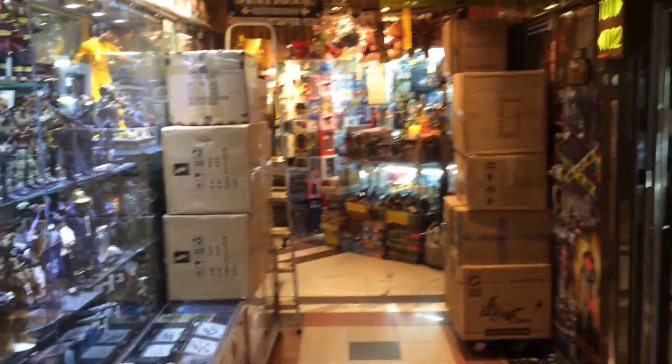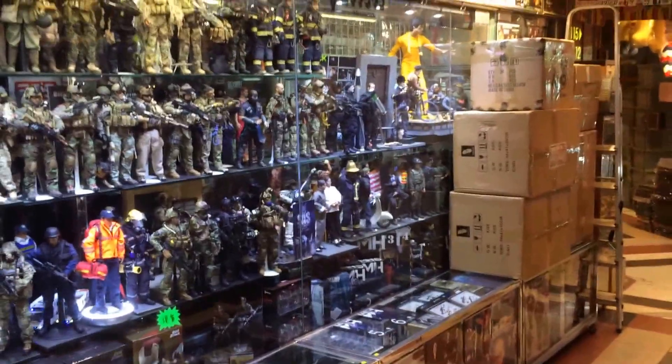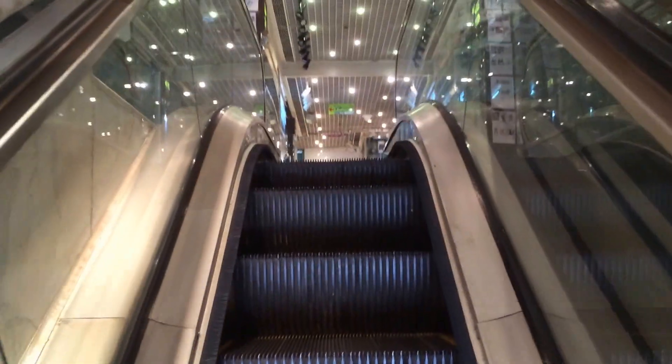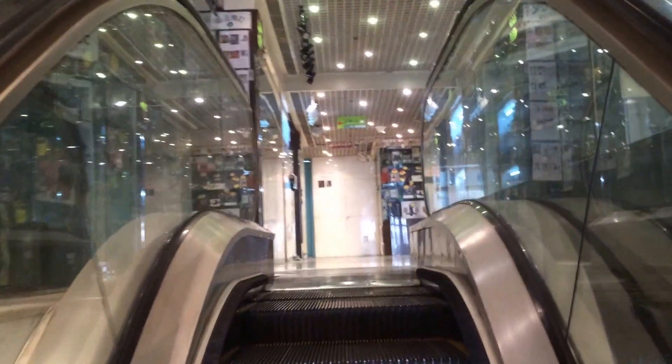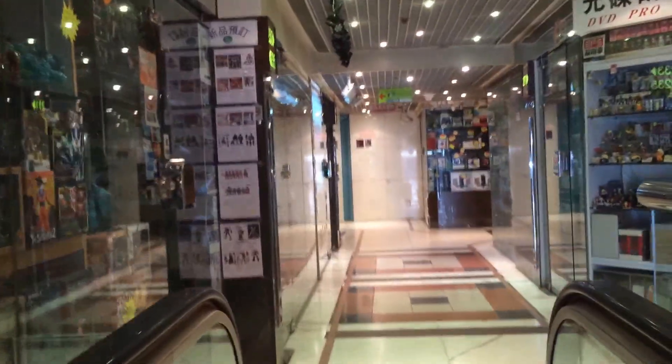There are some more shops down here, not open yet. This is a really good military shop for accessories — some quite funky stuff. Going up another level: just so you guys know, in Hong Kong most shops don't open till 2 or 4 o'clock for figures, because no one really buys until after work.